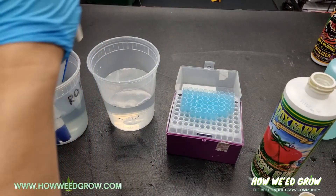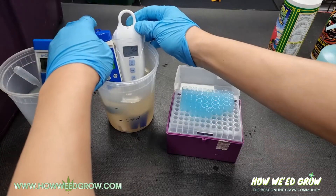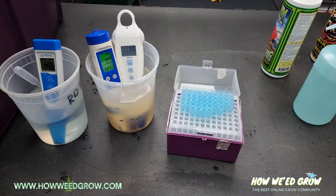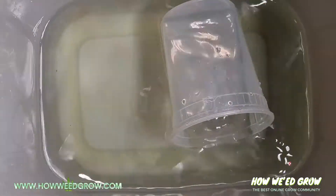Our initial PPM was 0 and 6, and after adding Big Bloom, it resulted in an increase of approximately 100 PPM, which is really low. This means that every milliliter you add will only increase the PPM of a gallon of water by 13.6.